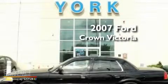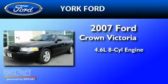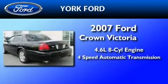This is a 2007 Ford Crown Victoria. It has a 4.6 liter 8-cylinder engine and a 4-speed automatic transmission.